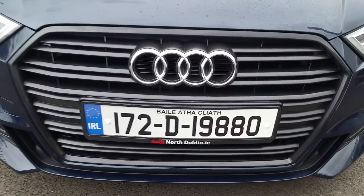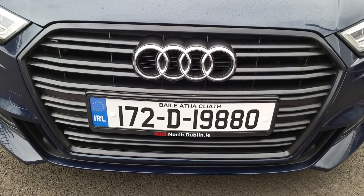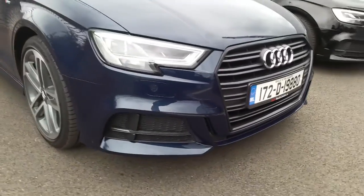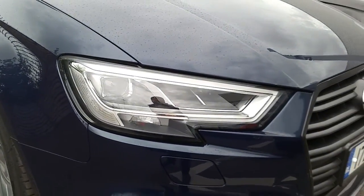As the black pack includes, you can see that the signature Audi front grille is wrapped in high gloss black. This car has the S line exclusive front sports bumper, and comes with LED daytime running lights and LED headlights.